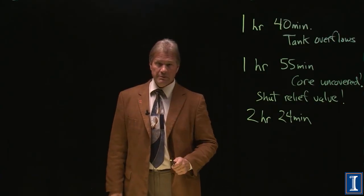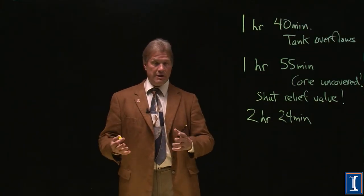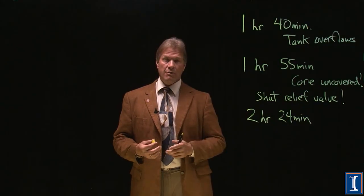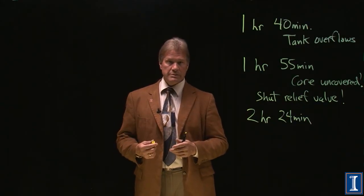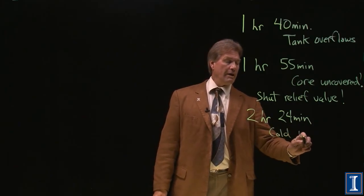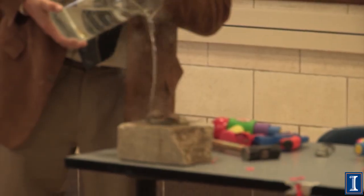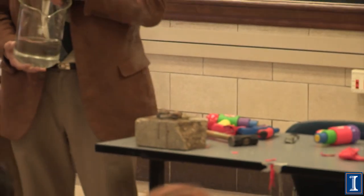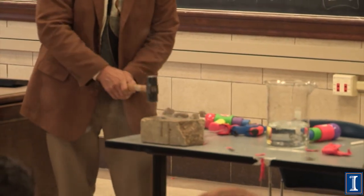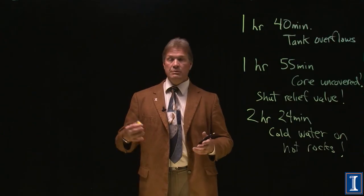But have you ever been camping? You know that if you have a campfire and you've got rocks in your campfire, those rocks get really, really hot — just like the core and the fuel rods. You don't pour cold water on hot rocks. Because, as this demo shows, cold water on hot rocks means the rocks — the fuel rods — crack. And maybe when they're now in smaller pieces and not being cooled, maybe even melt.